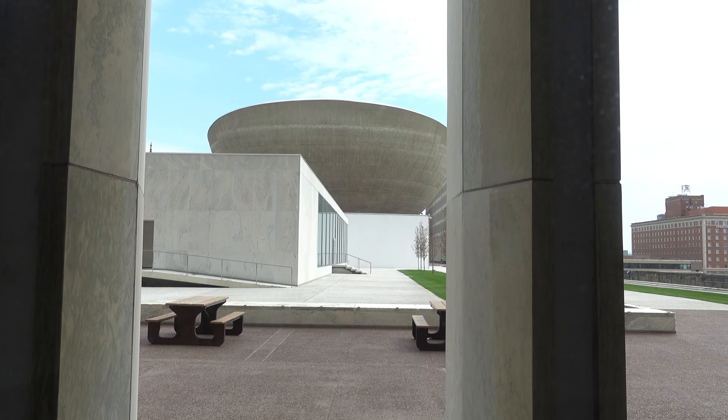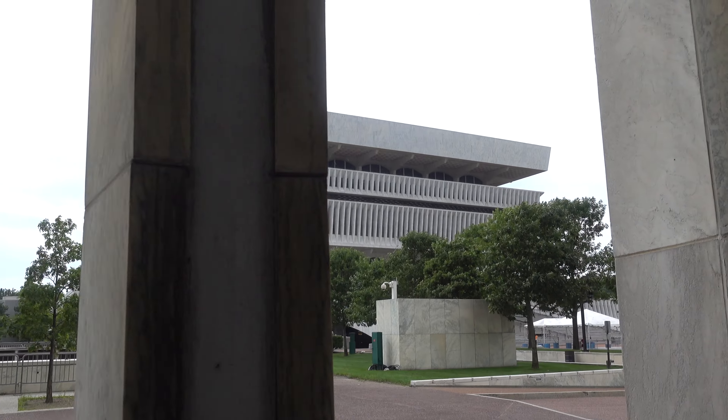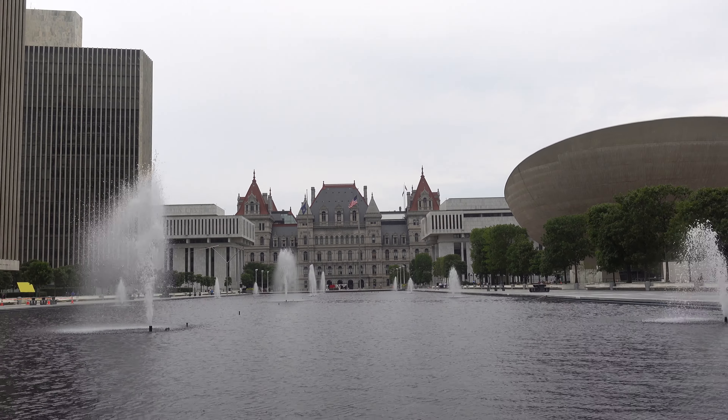Built from 1966 and opened in 1975, with other various buildings opening shortly thereafter — including the egg behind me, probably the most iconic building of the mall here. It is a remarkable facility: vast, sterile, Brasilia-esque.